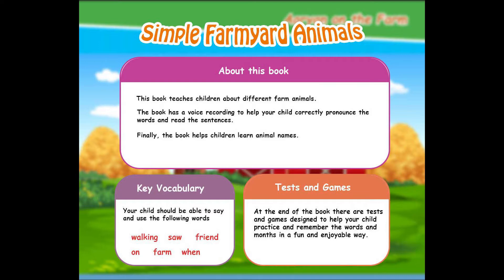Tests and games. At the end of the book, there are tests and games designed to help your child practice and remember the words in a fun and enjoyable way.